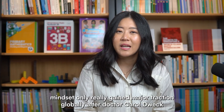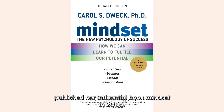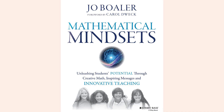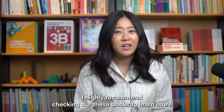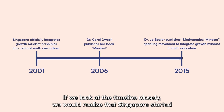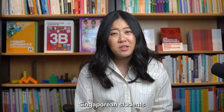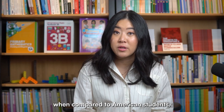Growth mindset only really gained major traction globally after Dr. Carol Dweck published her influential book Mindset in 2006. Dr. Jo Boaler's book Mathematical Mindsets, published in 2015, sparked the movement to integrate growth mindset in math education. I highly recommend checking out these books to learn more about the impacts of mindsets, so I've included links to both in the description below. If we look at the timeline closely, we would realize that Singapore started to cultivate a growth mindset in their students almost two decades before the US. That means Singaporean students have a 20-year head start in establishing the right mindset in math when compared to American students.